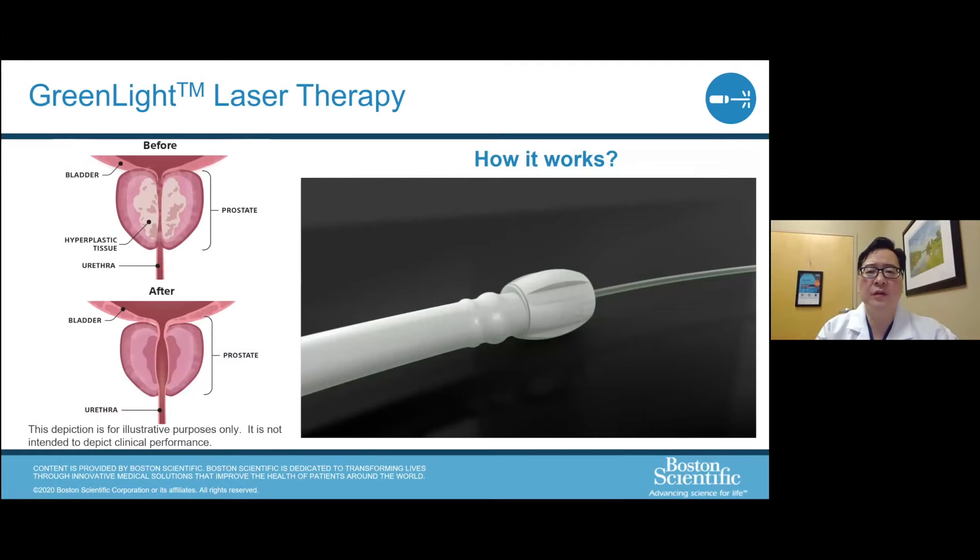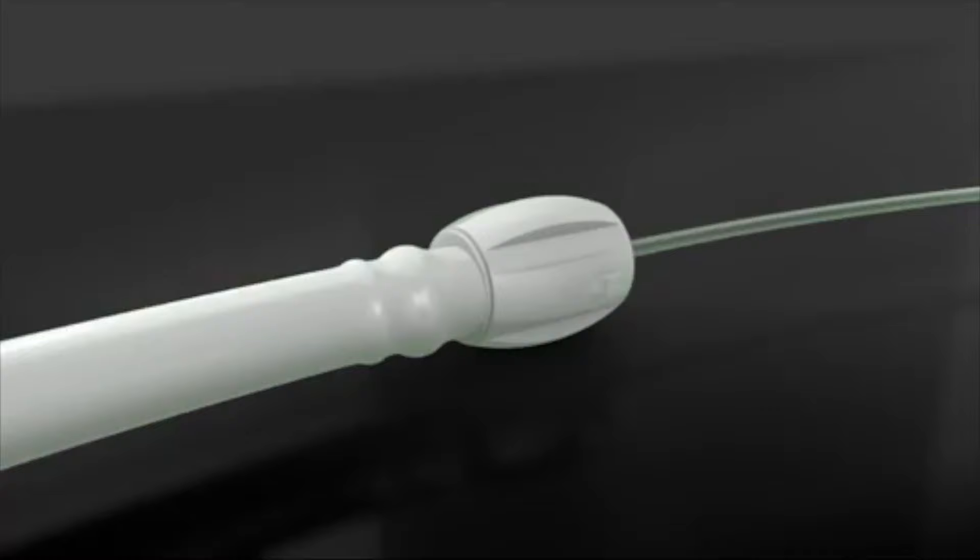The green light laser fiber delivers laser energy to the prostate. Looking at the diagram, we're targeting the center part of the prostate where the urethra is being constricted. After laser therapy, the tissue on the sides of the prostate has been removed, the urethral layer has regenerated, and the prostate is no longer obstructing the urethra — resulting in an open urethra. A short video demonstrates the green light laser technique.